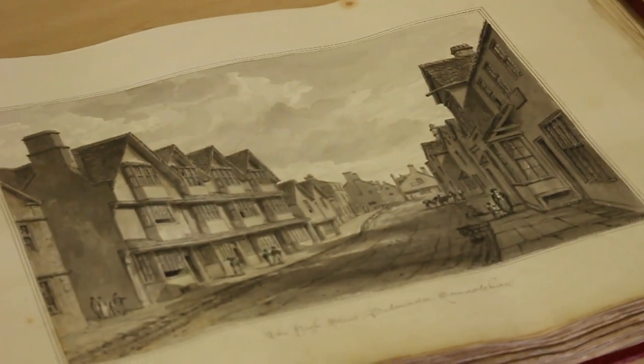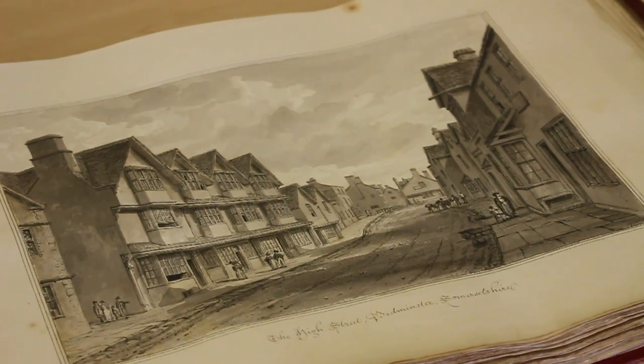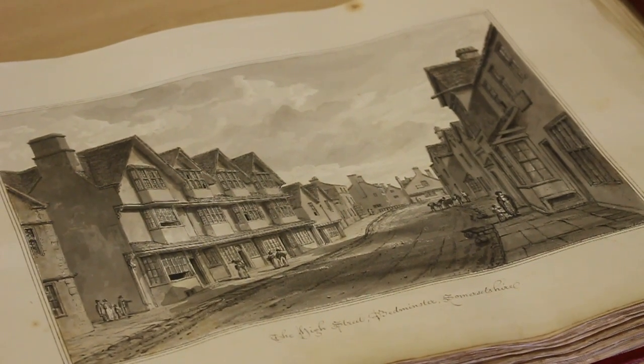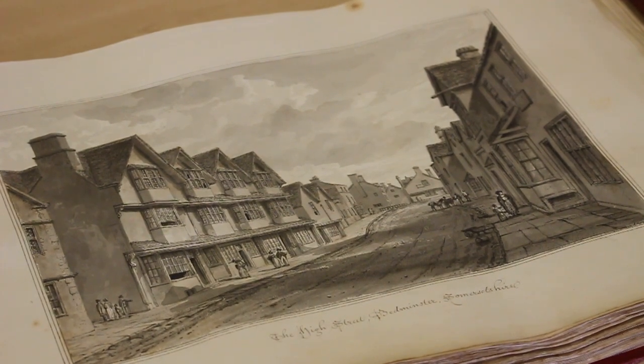Their pencil sketches survived as well — several thousand of them — and they are in the British Library. But Smith Piggott's worked-up pen and wash copies were put into six of these big albums, and one little one, and they were bequeathed to the county, and soon found their way into the Archaeological Society collection.